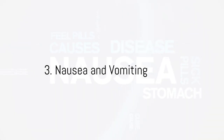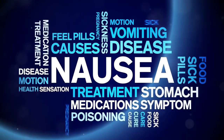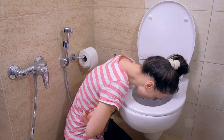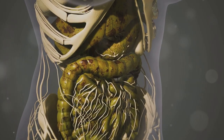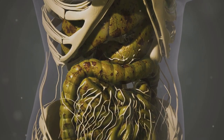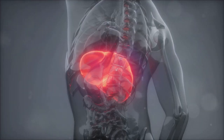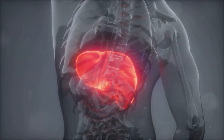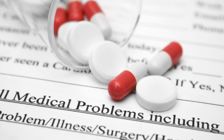Experiencing nausea and vomiting now and then is common and usually not a big deal. But when it becomes persistent, especially if you're noticing other symptoms on this list, it's a red flag. Your liver plays a crucial role in digestion, filtering toxins, and producing bile. When your liver is struggling, it can disrupt these processes, leading to feelings of nausea and even vomiting. If you're frequently reaching for the Pepto-Bismol and it's not doing the trick, it's time to check in with your doctor. They can run tests to assess your liver function and determine the underlying cause of your symptoms. Early detection is key when it comes to liver health.